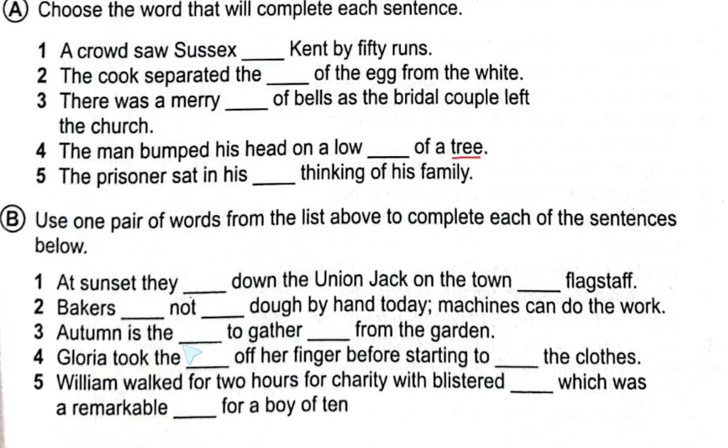Number three: 'Autumn is the dash to gather dash from the garden.' Here we use the pair 'time' and 'thyme': 'Autumn is the time to gather thyme from the garden.' Time is spelled T-I-M-E and thyme is spelled T-H-Y-M-E.